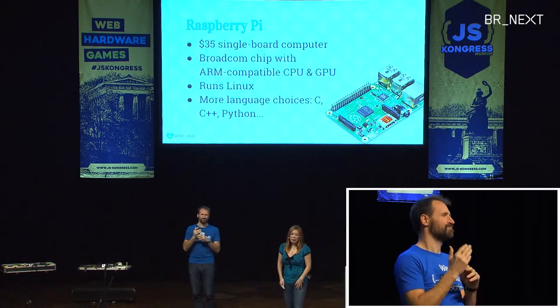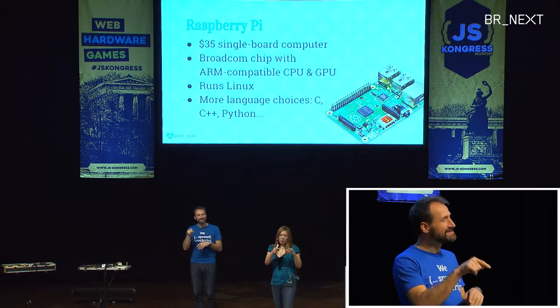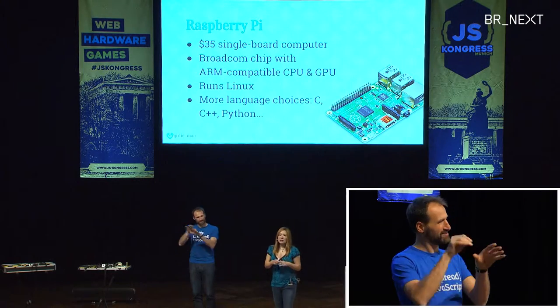And later on, I saw Raspberry Pi. It's different from Arduino — it's an actual computer. It comes with a CPU and GPU and all those. And you can run Linux, like Raspbian OS. Or if you want, you can have Windows 10 for Raspberry Pi. So there are more language choices, not just C++. You can use Python and other stuff too. So I tried with Python for a while.